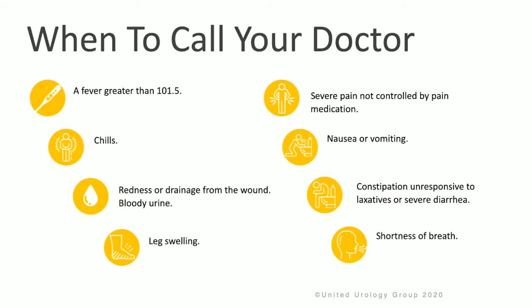It's important to know when to call your doctor. Call if you're experiencing a fever greater than 101.5 or chills, any redness or drainage from the wound, persistent bloody urine, leg swelling or pain, pain not controlled by your pain medication, nausea or vomiting, constipation not responsive to laxatives, severe diarrhea, or shortness of breath.